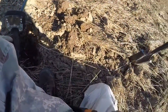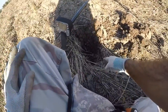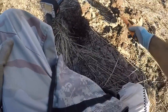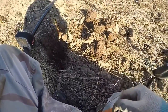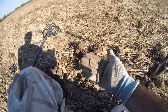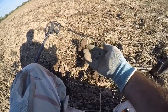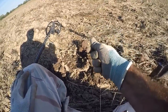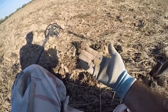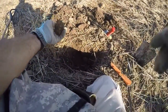My first decent hit — dug out about three or four inches, flipped the plug over, and it is an LC. Not a bad start — 1913, first call of the day! If that can keep on going, I'll be a happy camper.